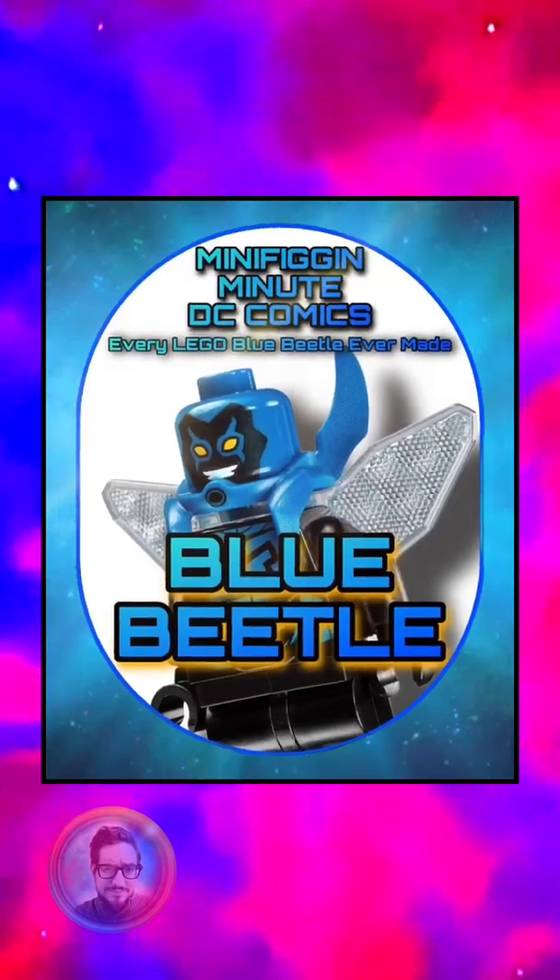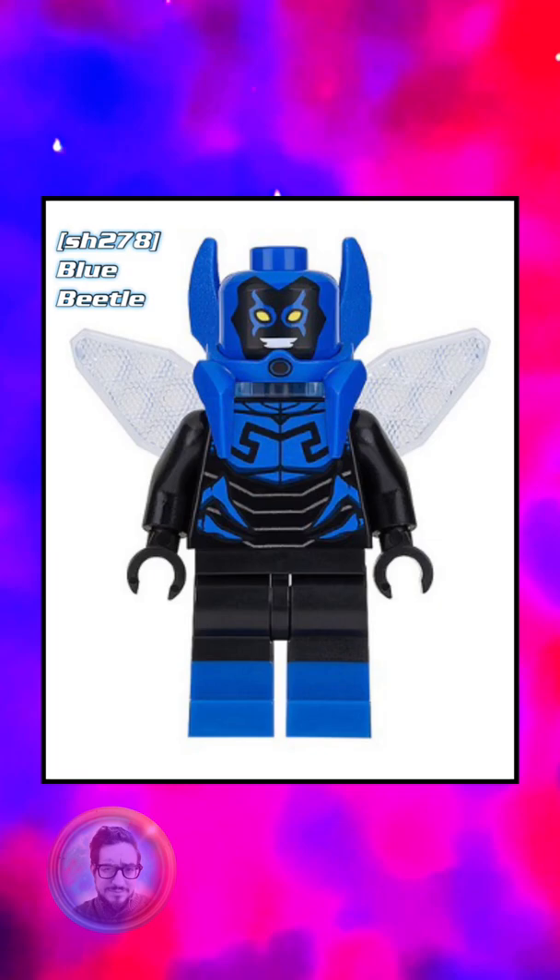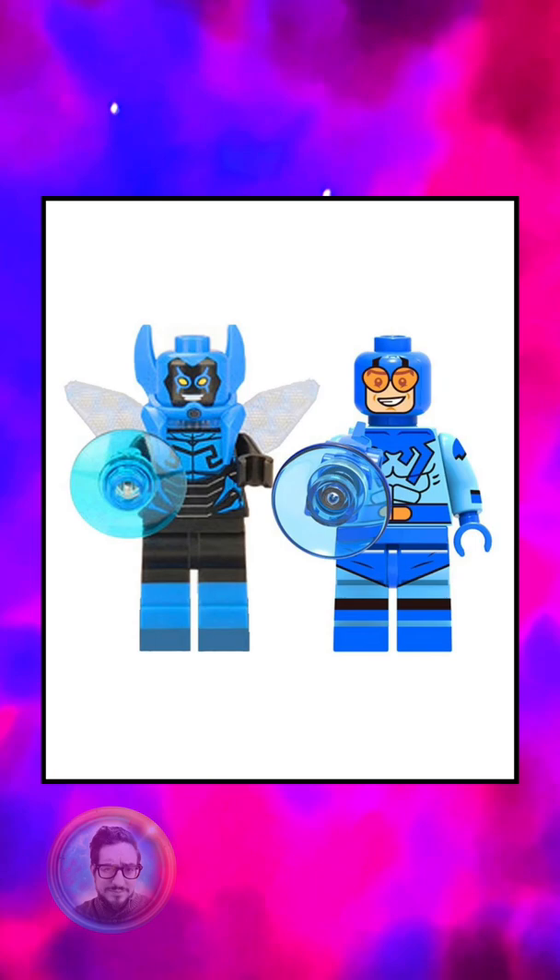Let's talk about the Blue Beetle for this episode of Minifiggin' Minute. As of today, LEGO's only made one version of him. Now, when I think of the Blue Beetle, I think of this guy. It's not a real LEGO minifig, but you can imagine how surprised I was when I saw this guy.